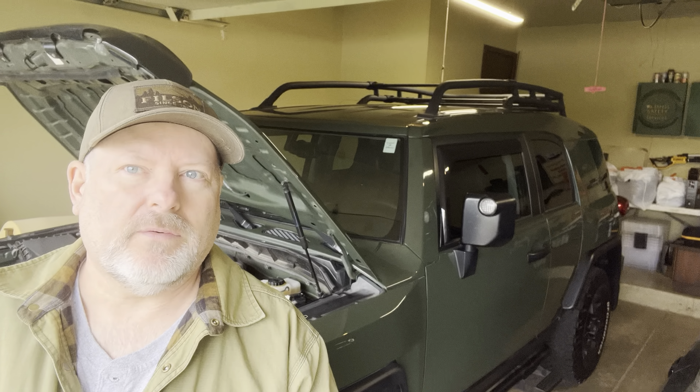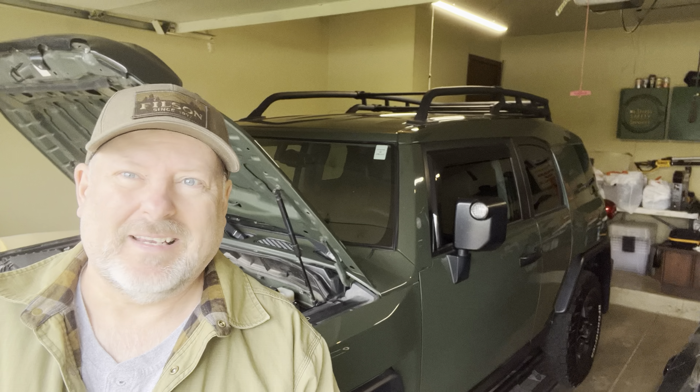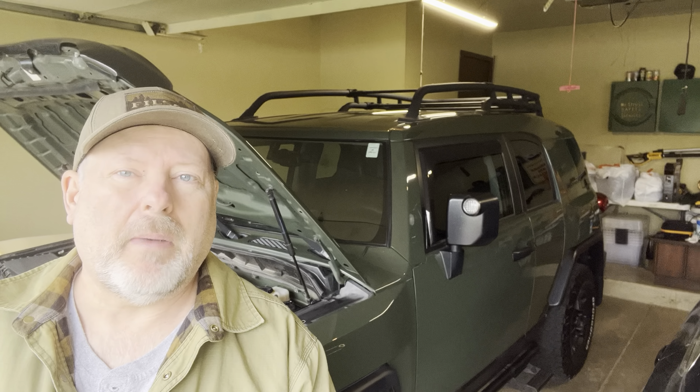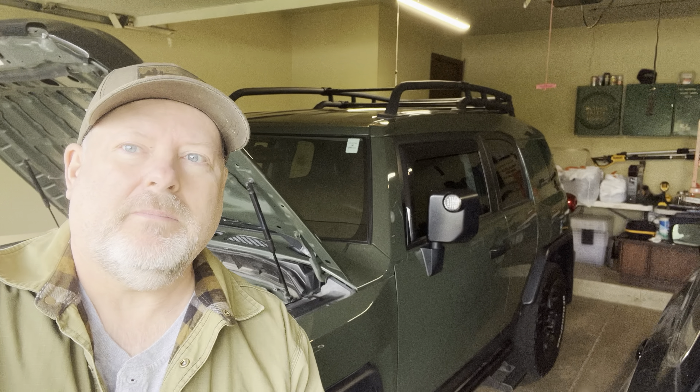That's my update for the 175,000 mile Toyota FJ Trail Team review. You can't really see mechanical failures on this truck. Don't be afraid to buy a high mileage one — the thing is awesome. Best truck I've ever owned. Until next time, see you later.